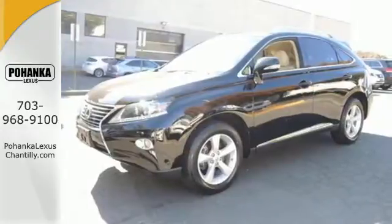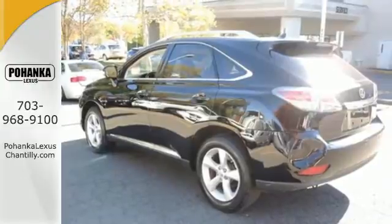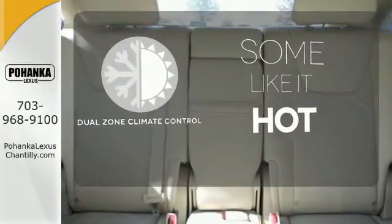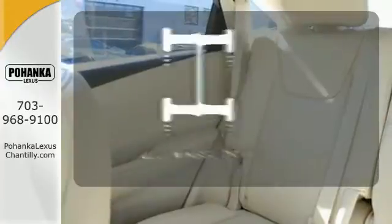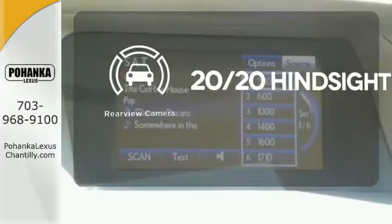Entertainment is assured with a CD changer, and a rear spoiler puts the finishing touch on this smooth Lexus. Dual zone climate control lets you and your passenger pick a personal temperature. Control the road with all-wheel drive, and see objects previously out of sight with the rear view camera.